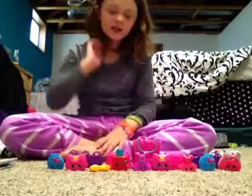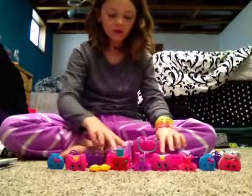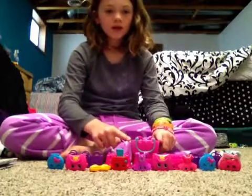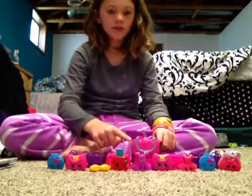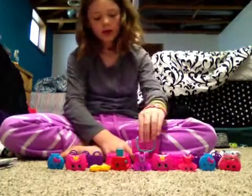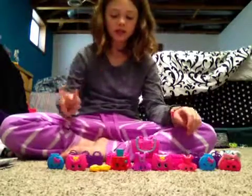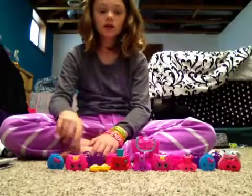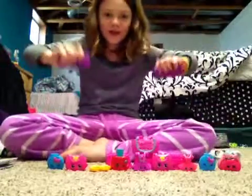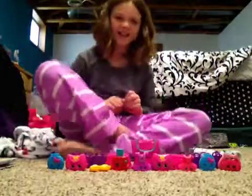Hey guys, it's Daily here, and today we're going to look at these Shopkins. There are four baskets back here — one Season 3 basket and three Season 2 baskets underneath. And behind these, there are three on each side mystery blind bags. So, let's get started.